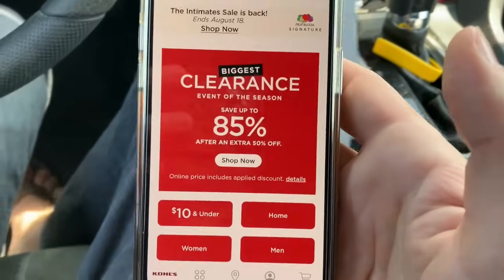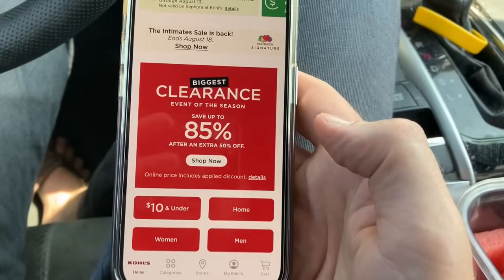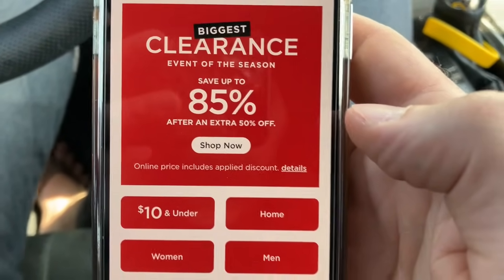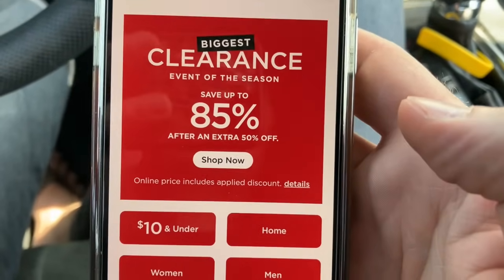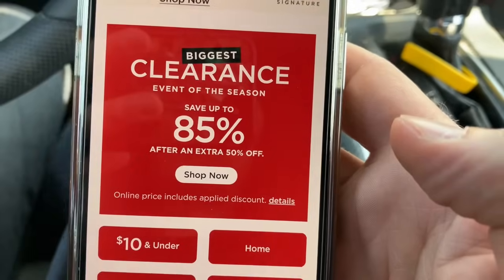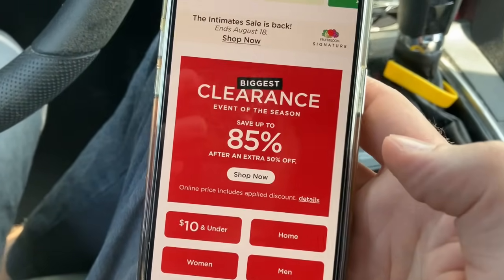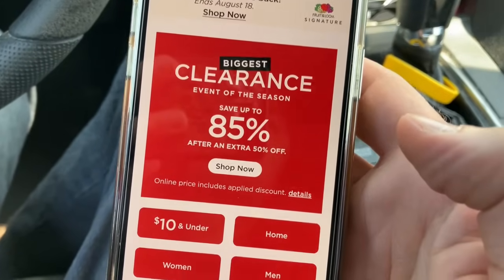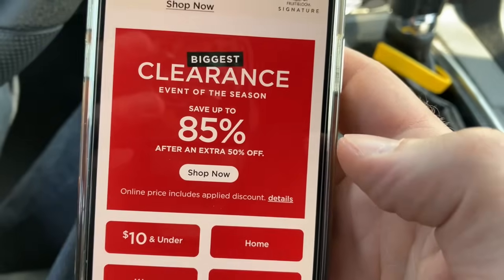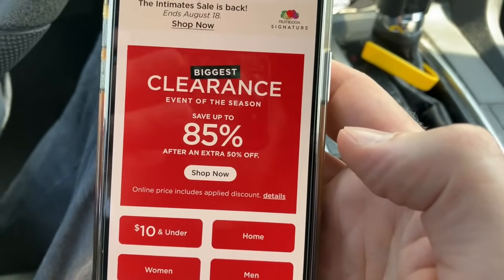The first thing you want to do before you even go to the store is you want to download the Kohl's app. Because we're looking for sales, and the only reason I'm at Kohl's today is because of this: save up to 85% and take an extra 50% off. So when we go inside the store, anything that has that yellow clearance sticker, it'll be an extra 50% off of that.